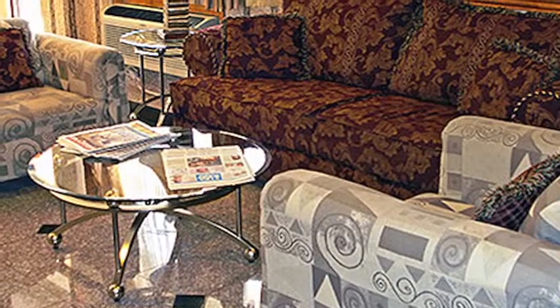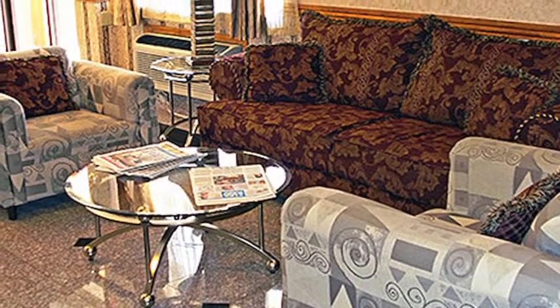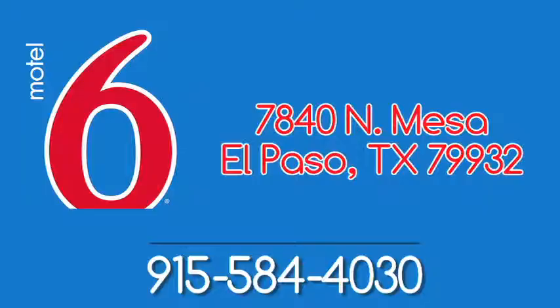With top-notch service, quality accommodations, and a great location, you'll love staying with us at Motel 6 in El Paso.